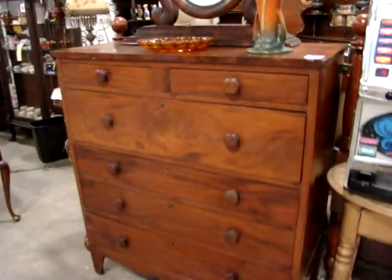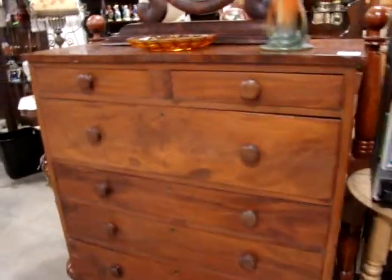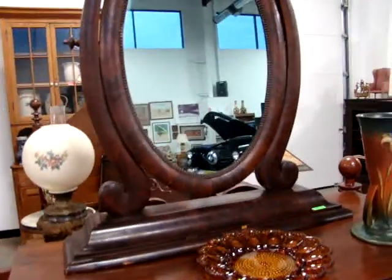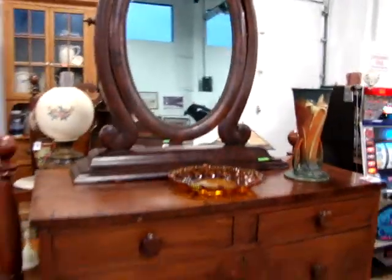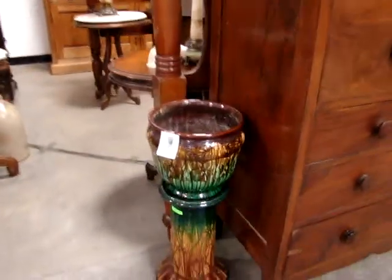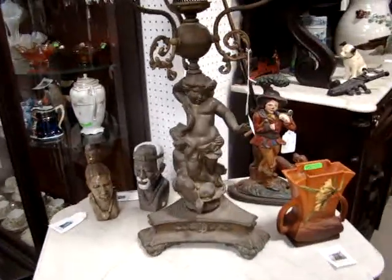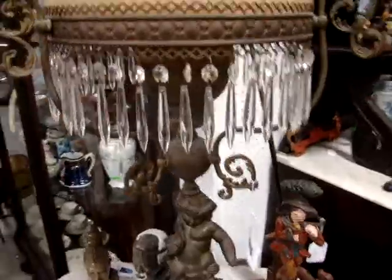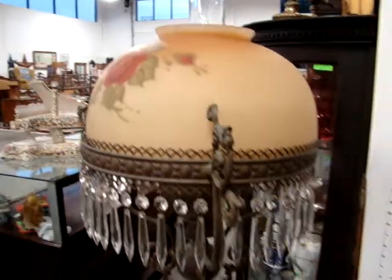Here we have a nice two-over-four transitional chest, about 1820s. Look at that — the Empire shaving mirror or dressing mirror on top. It does not go through the dresser, but it definitely looks good with it. They will be sold separately. We have a nice Jordan Air stand. Look at this lamp — nice cupid base, glass prism, look at the satin shade. Nice cherub oil lamp.